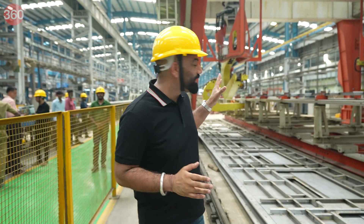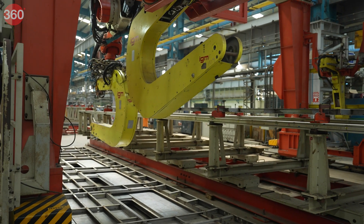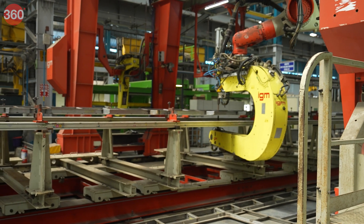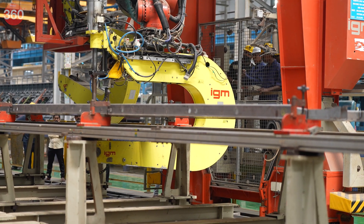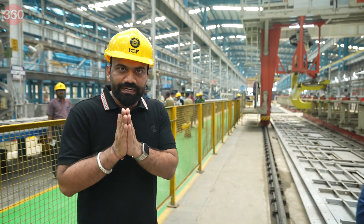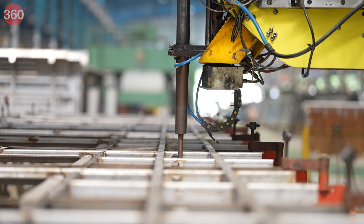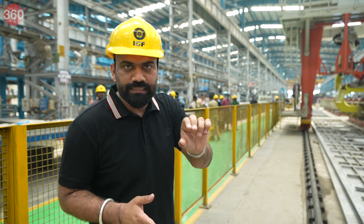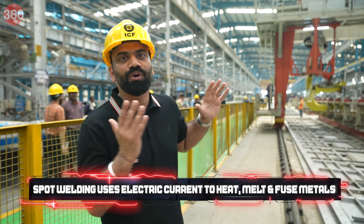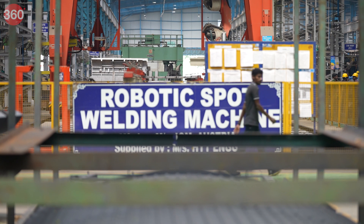This big machine behind me is for complete precision automatic spot welding across the entire coach length — 23.1 meters. Wherever welding spots are needed, they are all pre-programmed, and the machine ensures every spot is welded to perfect precision with complete quality. It's all automatic. This whole facility is completely state of the art, I must say.